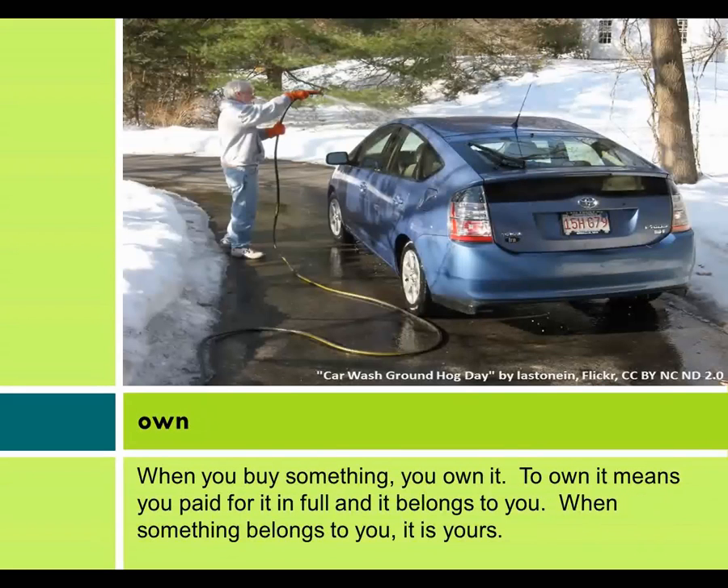Own. When you buy something, you own it. To own it means you paid for it in full and it belongs to you. When something belongs to you, it is yours.